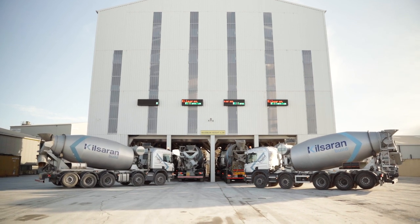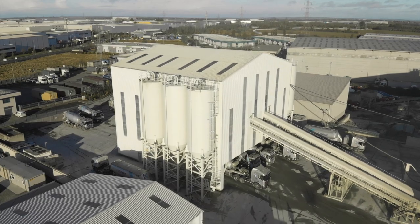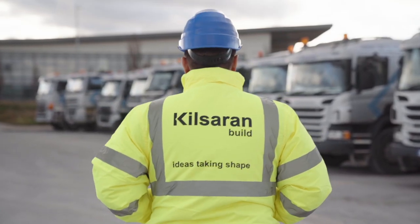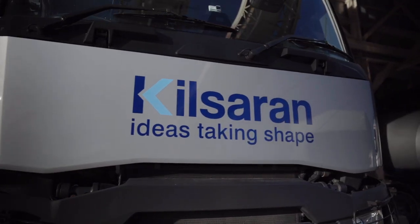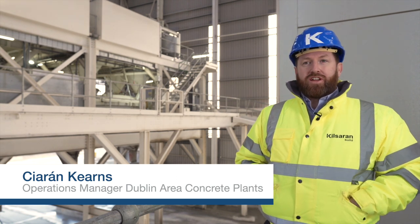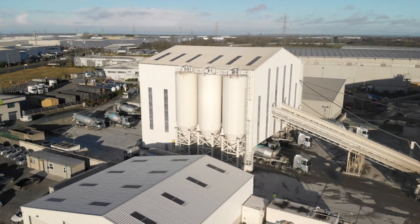Kilcarn's Millennium Concrete Plant, based in County Dublin, is one of the largest concrete plants of its kind in Europe. Serving the Greater Dublin area, this plant also supplements Kilcarn's other concrete plants in Dublin and beyond. It's the biggest plant that Kilcarn operates and one of the largest plants in Europe.